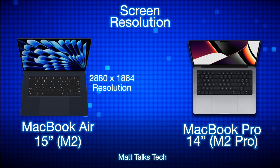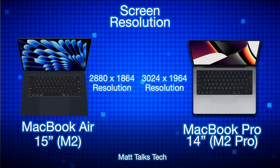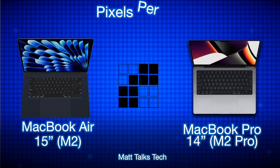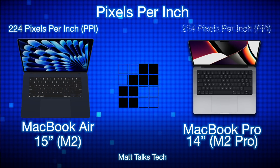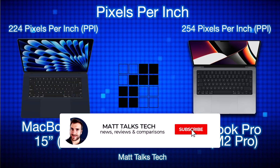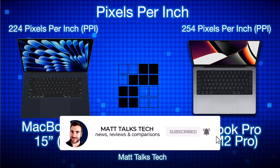The MacBook Air 15-inch has a resolution of 2880 by 1864, whereas the 14-inch MacBook Pro is 3024 by 1964. In terms of pixels per inch, the MacBook Pro actually has more pixels per inch than the MacBook Air, meaning you get more detail on the 14-inch Pro — though the difference is subtle and you'd have to look very carefully to notice it.